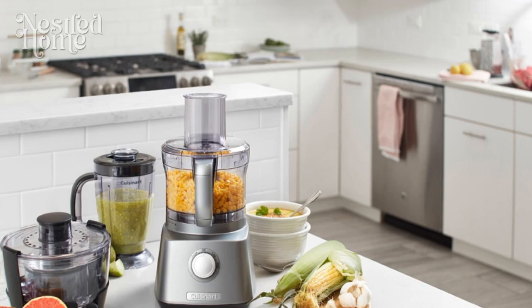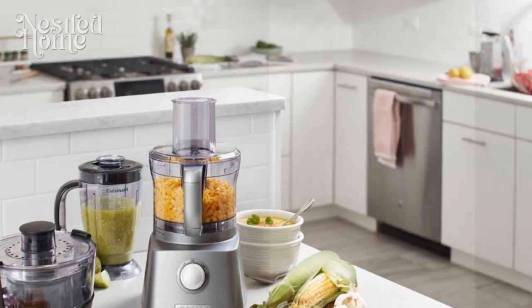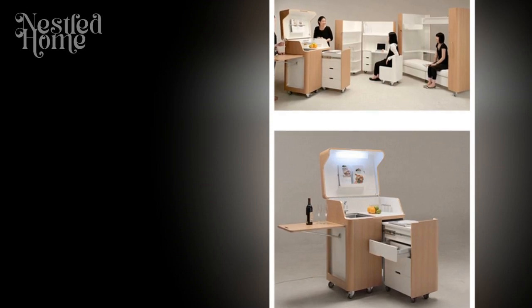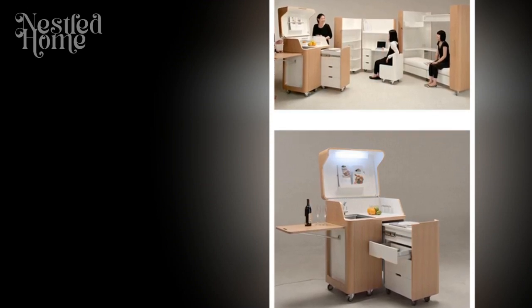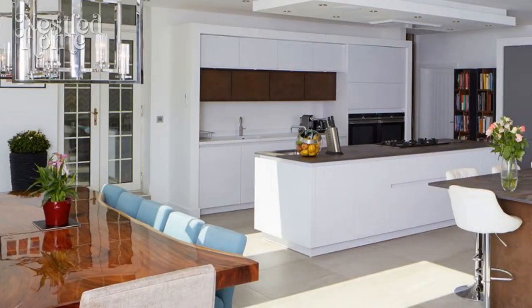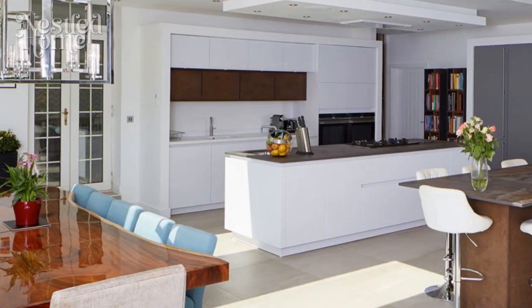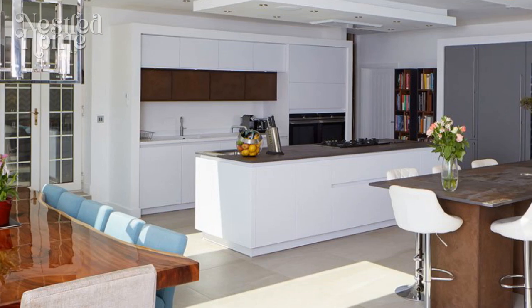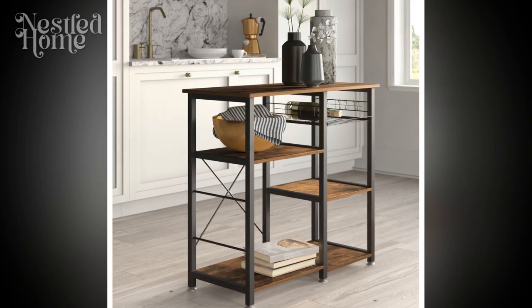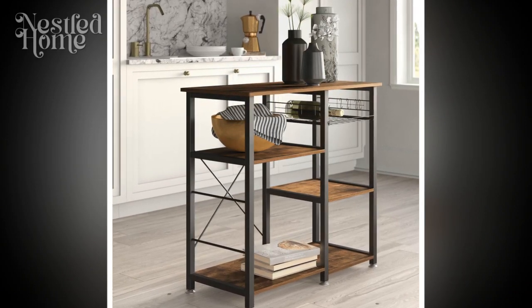3. Flexible Furniture and Fixtures. Adaptable furniture and fixtures are the unsung heroes of a multifunctional kitchen. Consider movable islands or carts that can be repositioned based on the task at hand. Foldable tables and chairs offer versatility, allowing you to transform the kitchen into a dining area when needed. This flexibility ensures that the space can evolve to meet the changing dynamics of daily life.